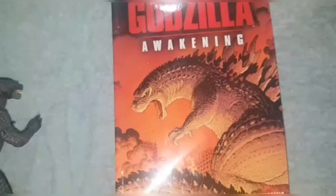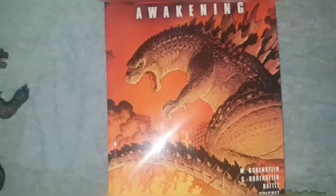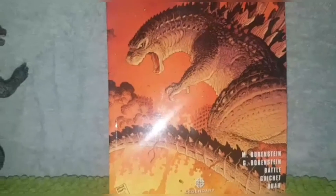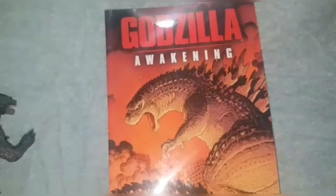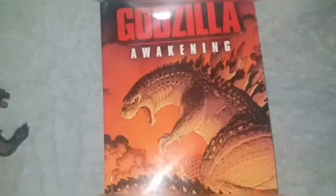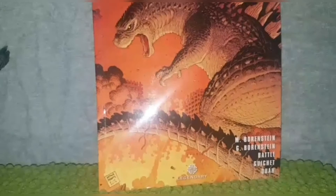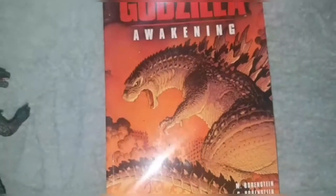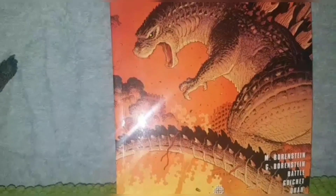I also have a Godzilla comic: Godzilla Awakening. I've actually wanted this comic for a while. I was going to showcase this in a video, but I feared that if I showed the content inside it's just going to be a copyright issue, and I might get copyright claims or strikes or something. But all I know is it's a very cool comic and I wanted it for a while. I got it when I had Mothra.